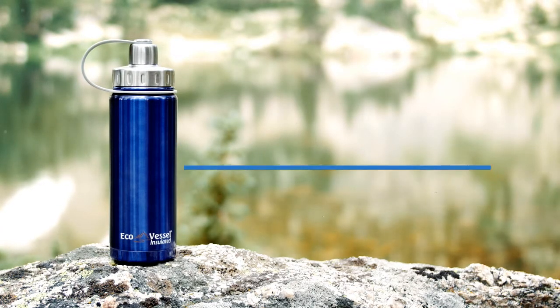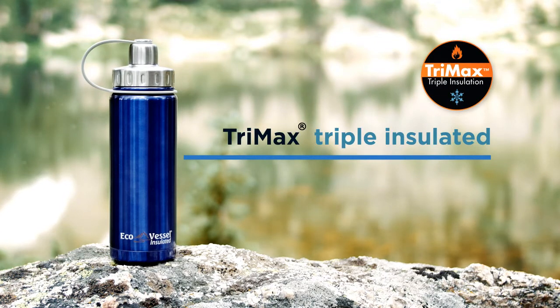The Boulder by Ecovessel features Trimax triple insulation technology. This allows your drink to stay cold for 36 hours or hot for eight hours.